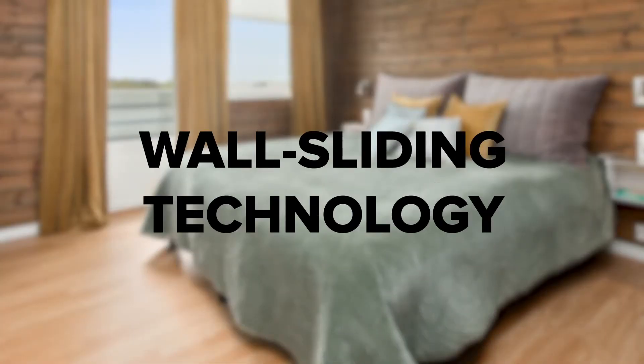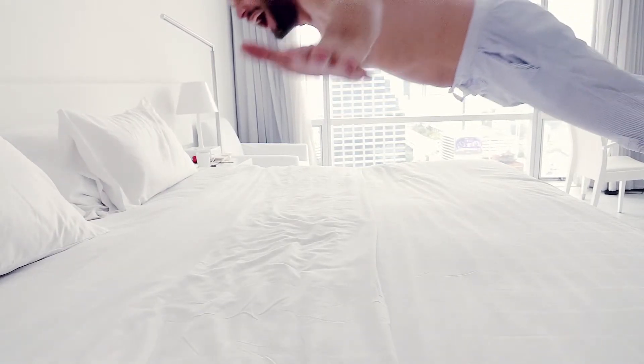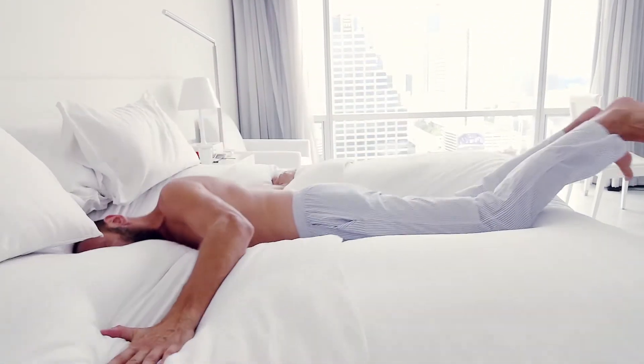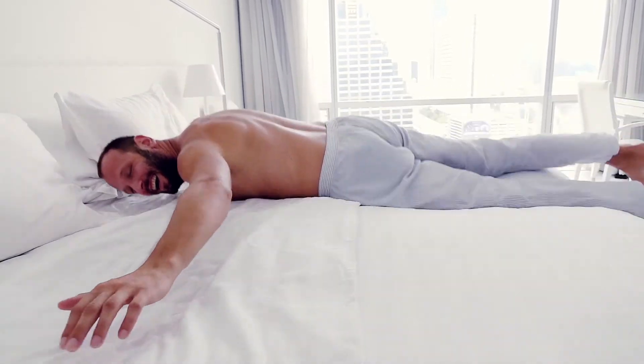Wall Sliding Technology: How many times has this happened to you? You go to sleep with your bed against the wall, but after a night of tossing and turning, you're suddenly a foot away, making it harder to reach your nightstand. If you're an active sleeper, you may want to look into an adjustable bed with Wall Sliding Technology. This tech ensures that no matter how restless you get, your bed's spacing from the wall doesn't change.